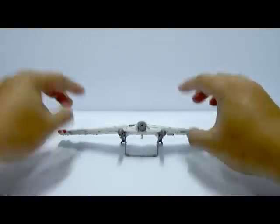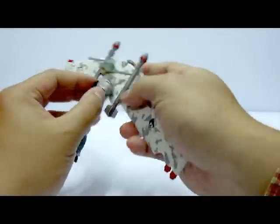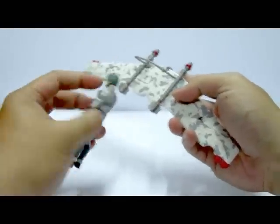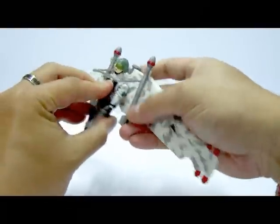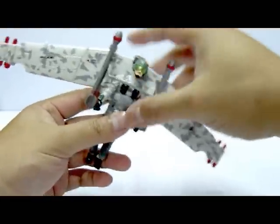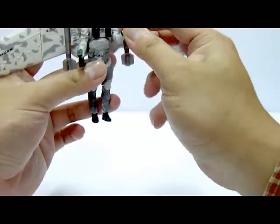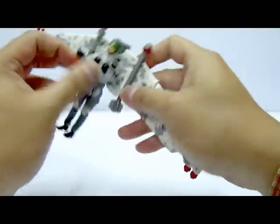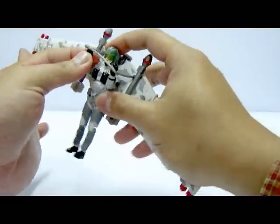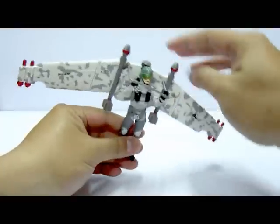To place the figure onto the glider, simply plug the peg into the back of the figure's body and have him wield the handlebars. It's a bit awkward at times getting the figure to wield the handlebars, but it still works nicely.